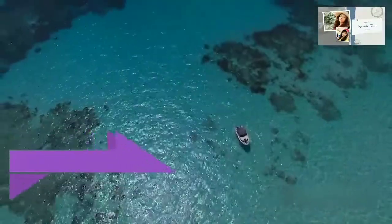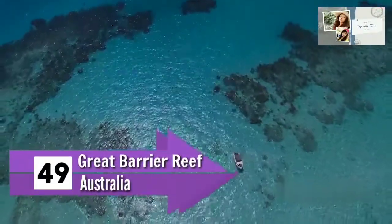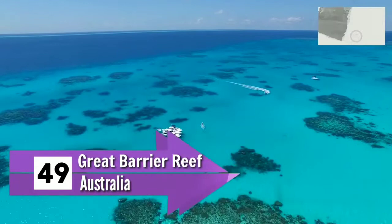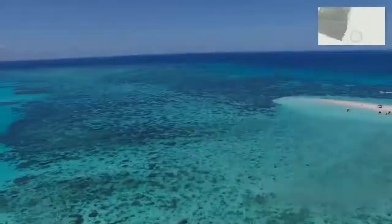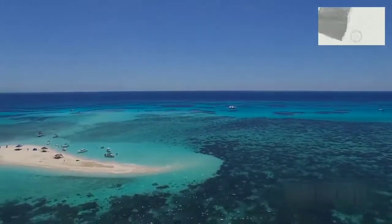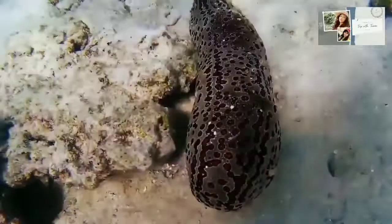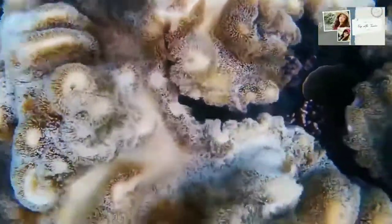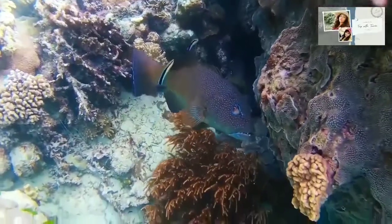Number 49: Great Barrier Reef, Australia. The Great Barrier Reef in Australia is the world's largest coral reef system. You will be surprised to know that it is composed of over 2,900 individual reefs and 900 stretches of islands. It is located in the Coral Sea near Queensland and, with its rare and unique species habitat, makes one of the most complex natural ecosystems in the world.